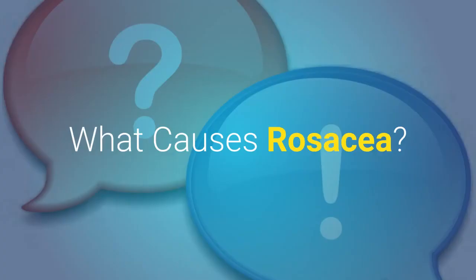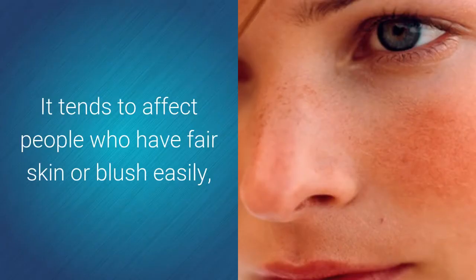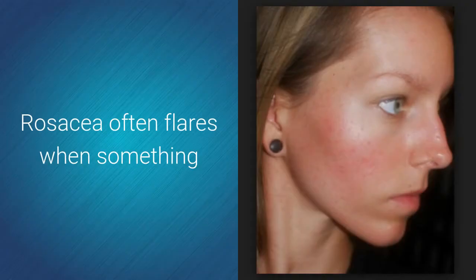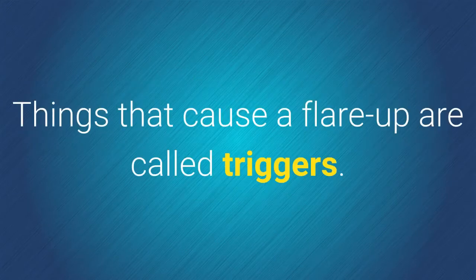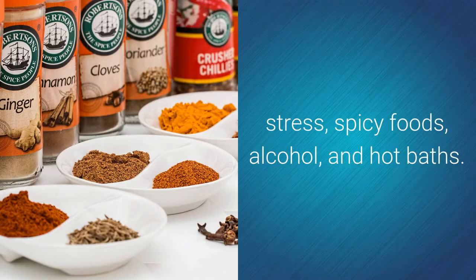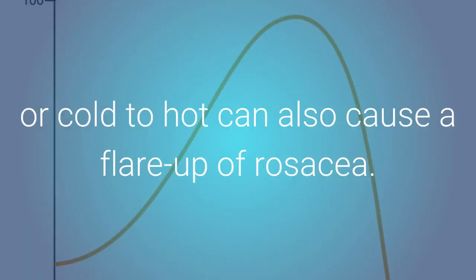What causes rosacea? Experts are not sure what causes rosacea. It tends to affect people who have fair skin or blush easily, and it seems to run in families. Rosacea often flares when something causes the blood vessels in the face to expand, which causes redness. Things that cause a flare-up are called triggers. Common triggers are exercise, sun and wind exposure, hot weather, stress, spicy foods, alcohol, and hot baths. Swings in temperature from hot to cold or cold to hot can also cause a flare-up of rosacea.